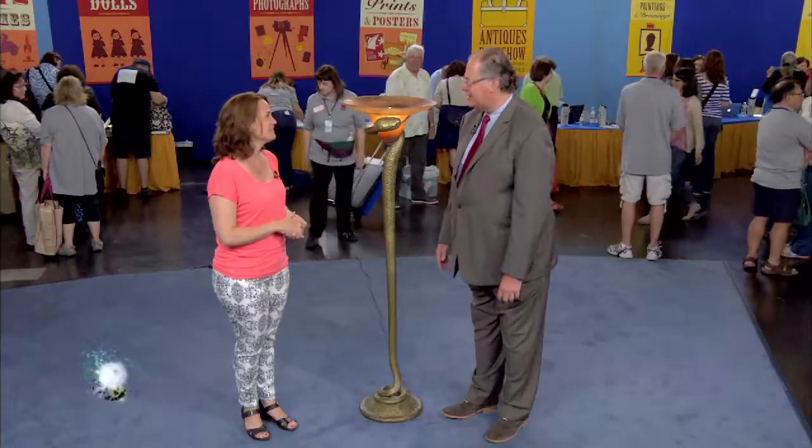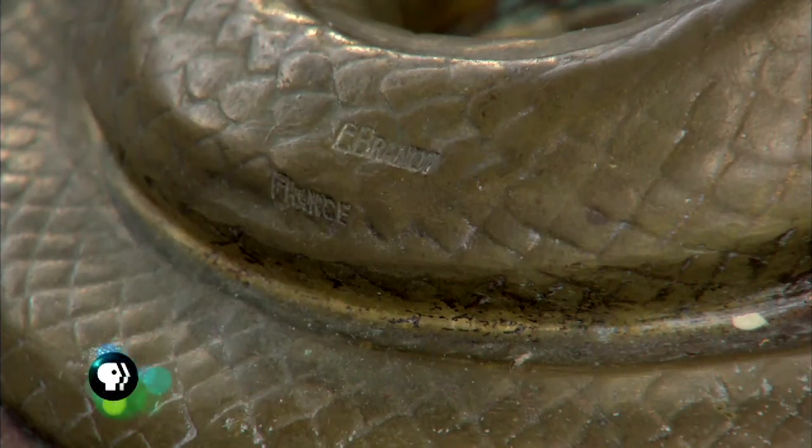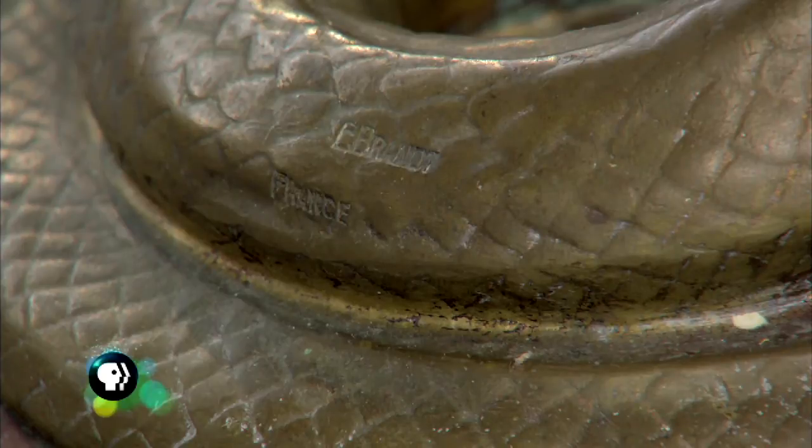It is very clearly signed on the base — it says Edgar Brandt, E. Brandt. And Edgar Brandt was the leading metal worker in France, starting in the 1920s up through the 1940s.